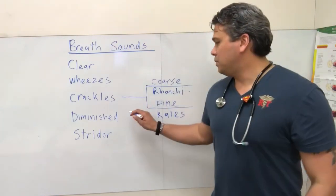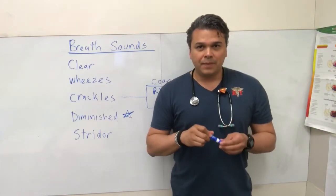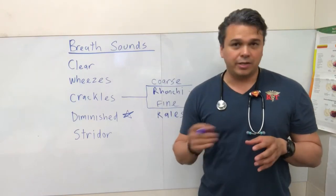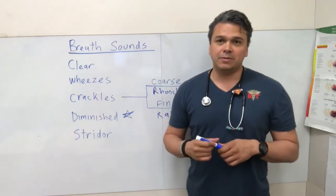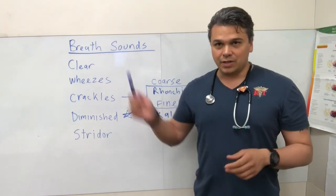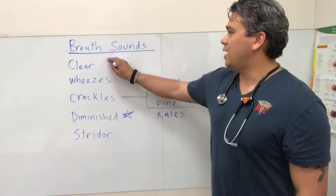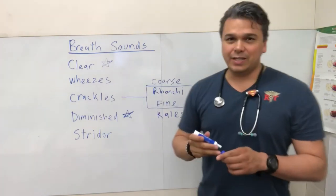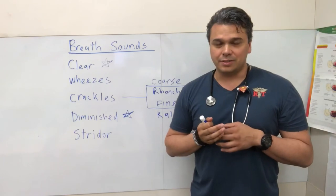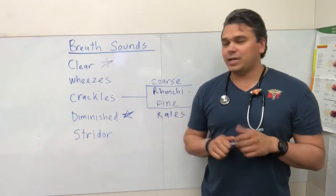Diminished is probably the most used breath sound when charting, because it's noncommittal — you think, this patient's 90, I don't hear much, so you put diminished. And what's charted the least? Clear. People are so afraid to chart clear, but there are a lot of patients out there who are clear. We don't want to look silly by putting clear, but yes — it's okay to put clear.